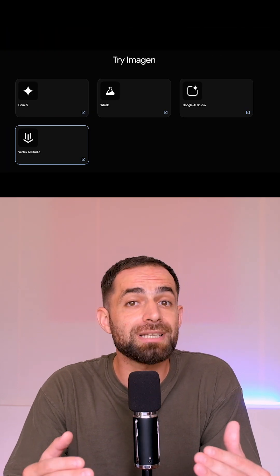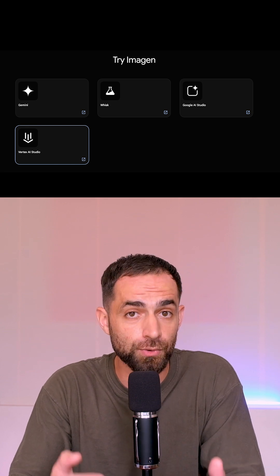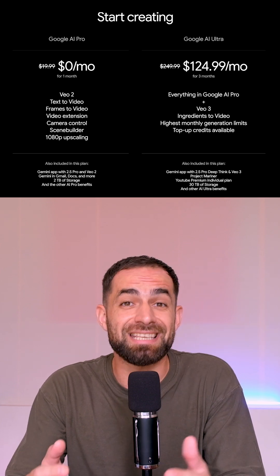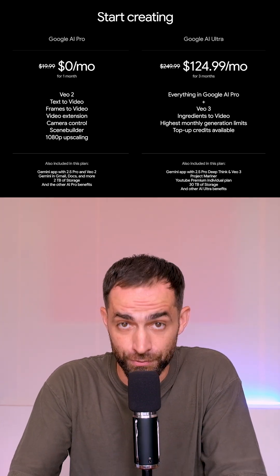Right now all models are available only in the US. Imagine 4 is available in Gemini, Vertex, Google AI Studio, and Whisk. Flow is available through Google's new AI Pro and Ultra plans. And VO3 is exclusive to Ultra. Google says they will soon expand to other regions too.